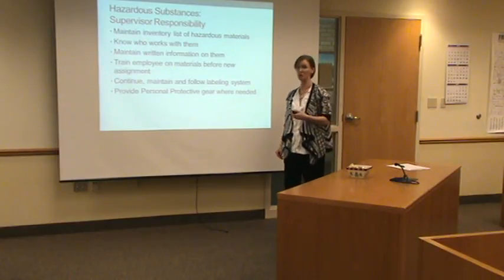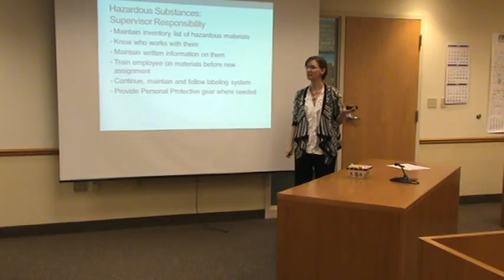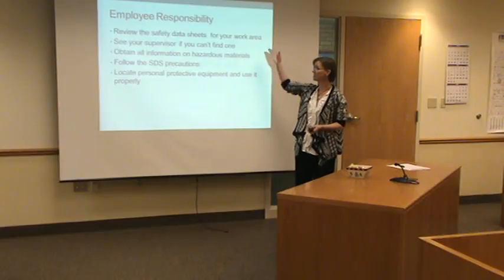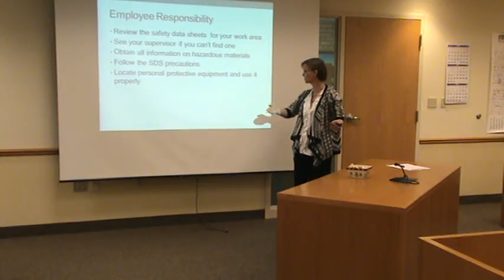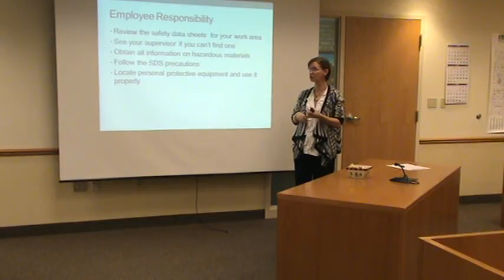So if you're not sure of something or something's new, ask the question — is there something I need with this? What do I need to know about it? If it comes in, it's your responsibility to know what you're handling. If you don't, ask your supervisor. They may send you to building maintenance or someone else. But make sure you are aware of what you're doing and what you're handling before you do that.